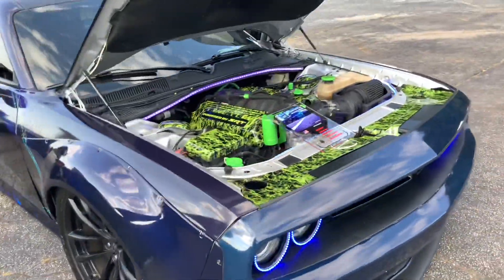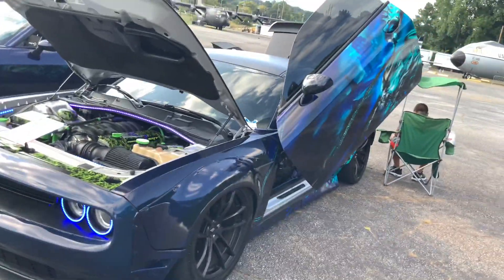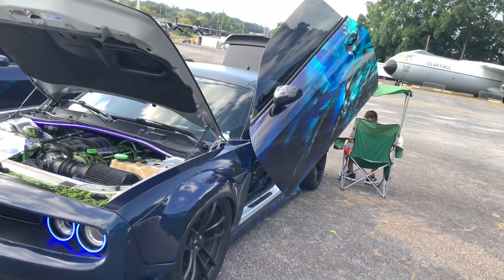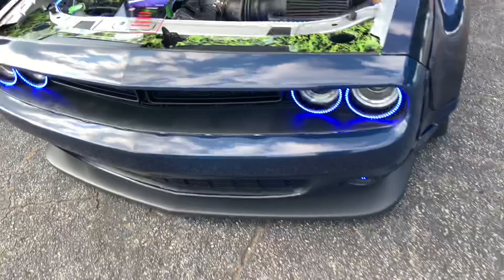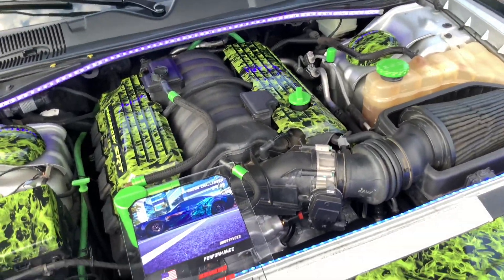And over here is another Challenger with Lamborghini style doors, and a vinyl wrap, and that looks really cool. And there's even what looks like either vinyl wrap or paint accents on its engine bay too.